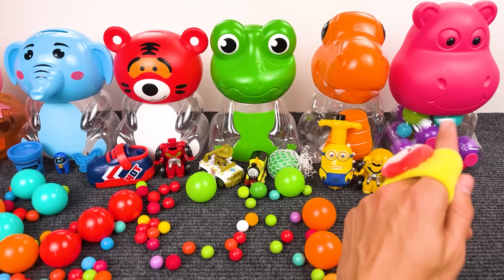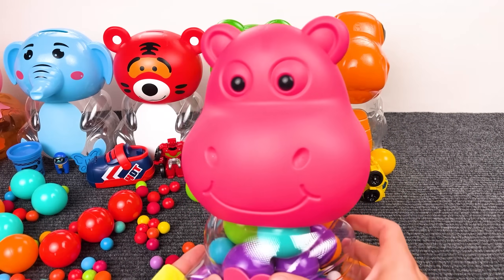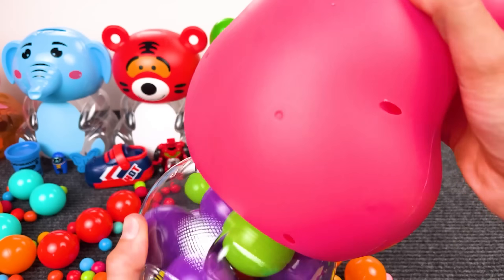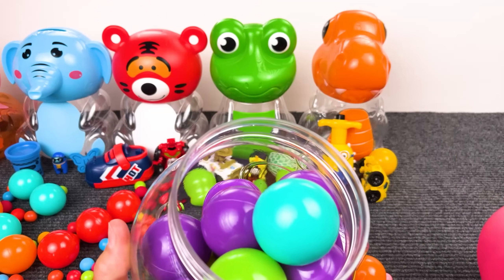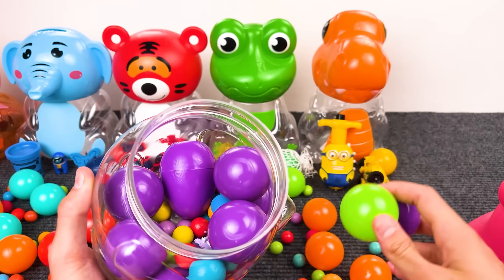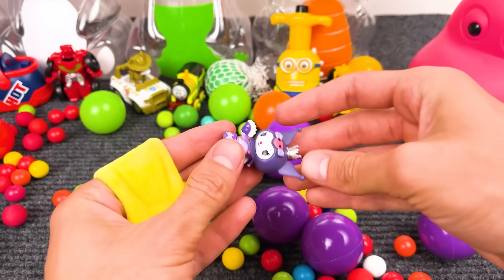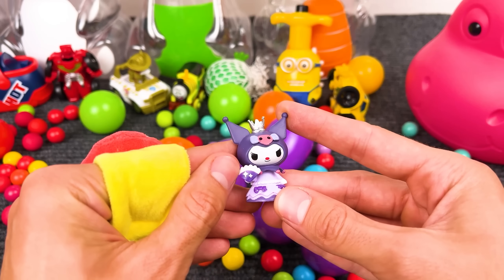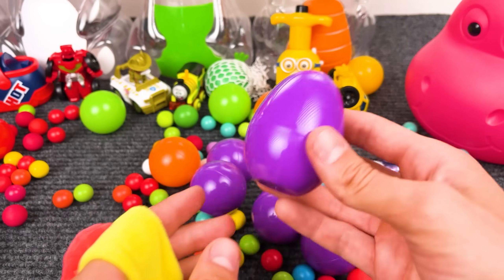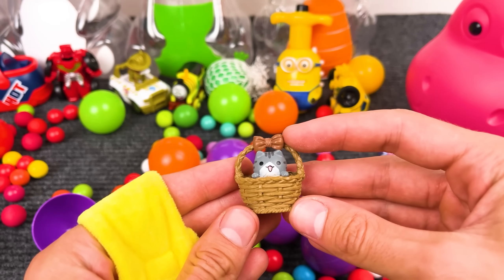And our last toy is a hippopotamus, and it's purple! Now let's see what happens — there are so many purple balls here! Oh, look at this purple toy! What's inside of this purple egg? Oh, that is a cat — looks cute!